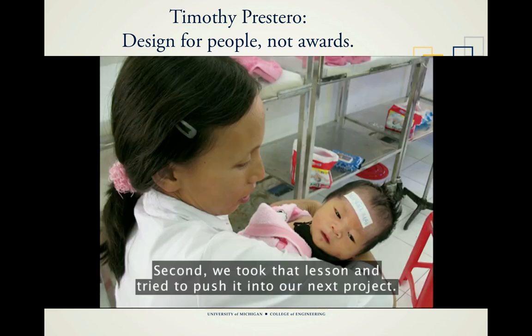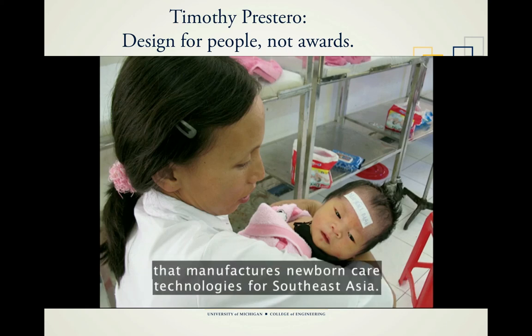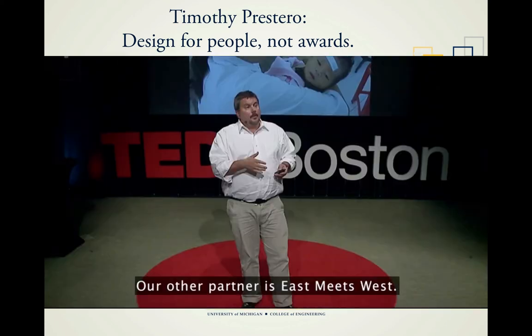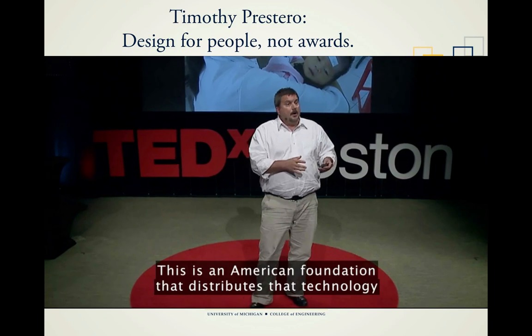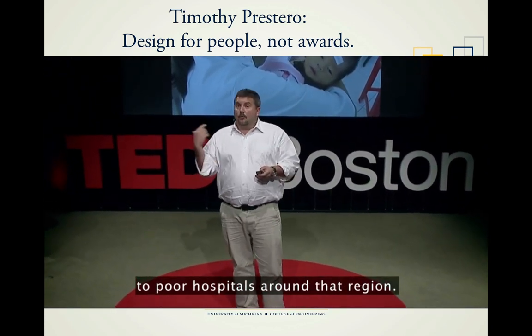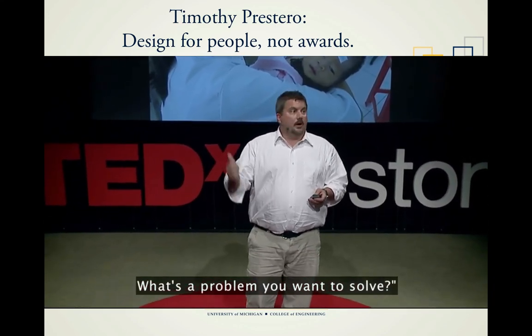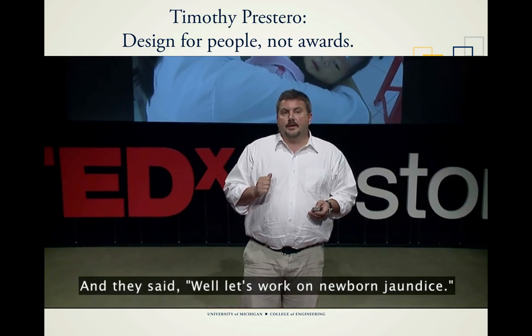We took that lesson and tried to push it into our next project. We started by finding a manufacturer — an organization called MTTS in Vietnam that manufactures newborn care technologies for Southeast Asia. Our other partner is East Meets West, an American foundation that distributes that technology to poor hospitals around the region. We started with them saying, what's the problem you want to solve? And they said, let's work on newborn jaundice.